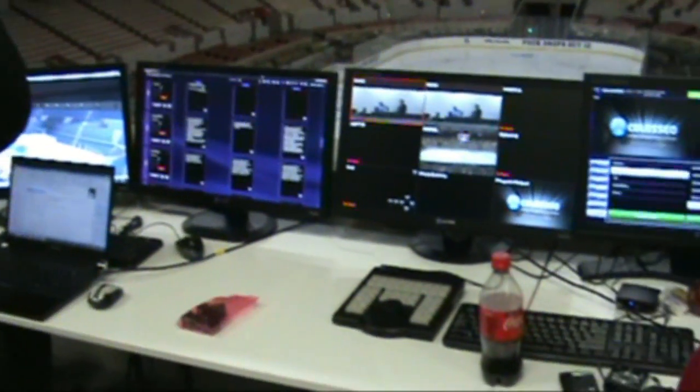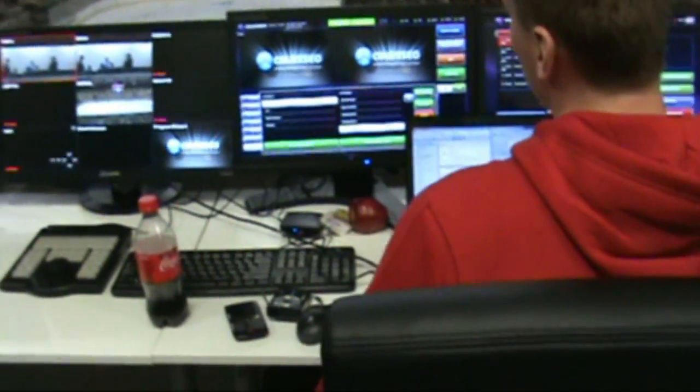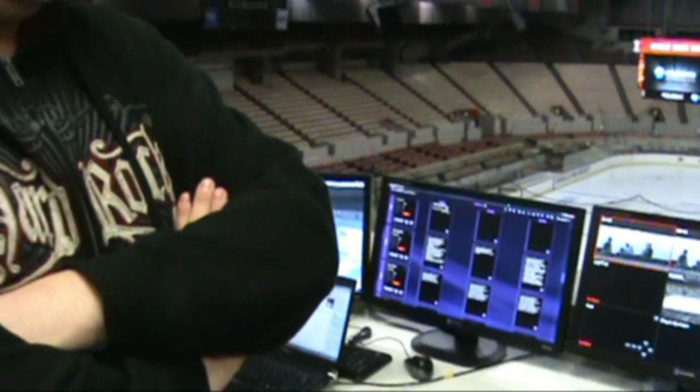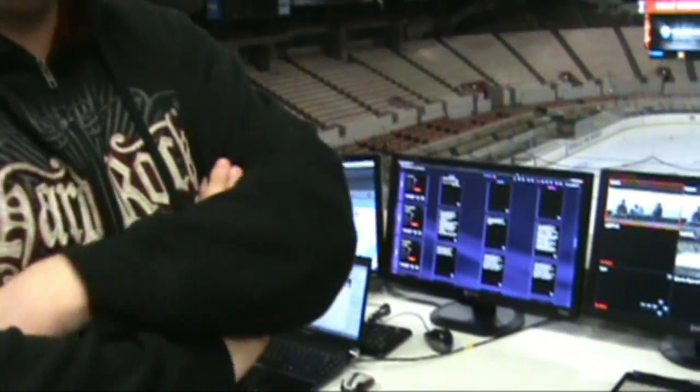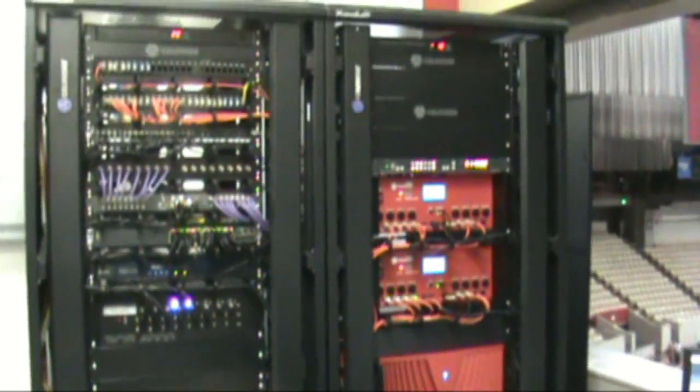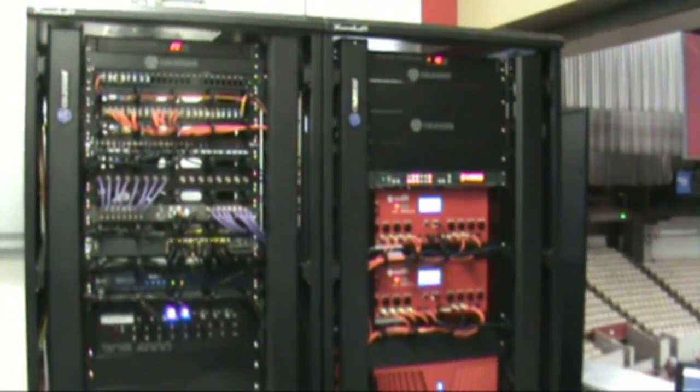And how many systems are actually working at one time here? How do you mean that — how many platforms? Is it Windows? It's Windows 7 based. And Windows servers — workstations and servers. I think we have seven servers here, seven servers and some kind of network infrastructure and controllers.